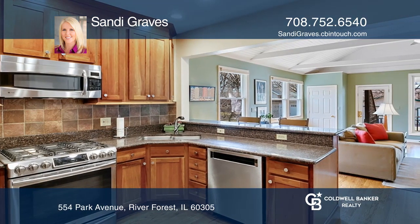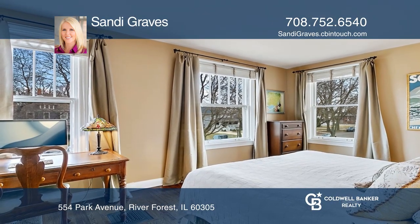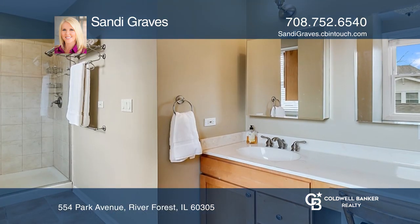Upstairs, you can find the master en suite, two bedrooms, and a bath. Enjoy entertaining in your backyard.